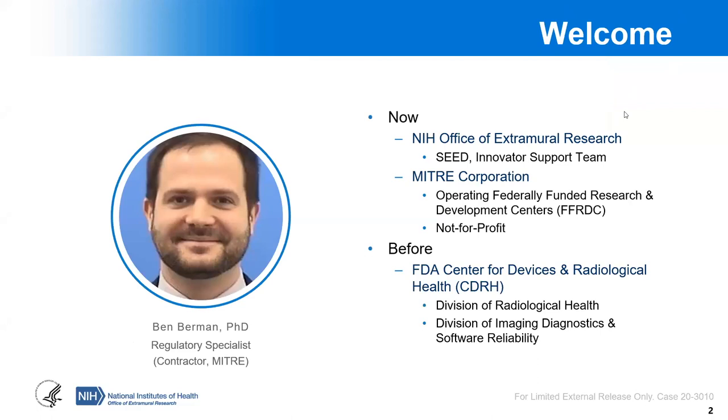Eugene already gave this introduction, so I won't repeat that. I'm part of the innovator support team in the NIH Office of Extramural Research, and we do things like this — outreach activities — to give innovators the tools they need to be successful in their commercialization, including regulatory considerations. In the past, I've worked at CDRH and led the review of countless 510Ks and pre-submissions. I'm here today to talk about what are the different approaches you can take as you bring your device to FDA and how to get started.